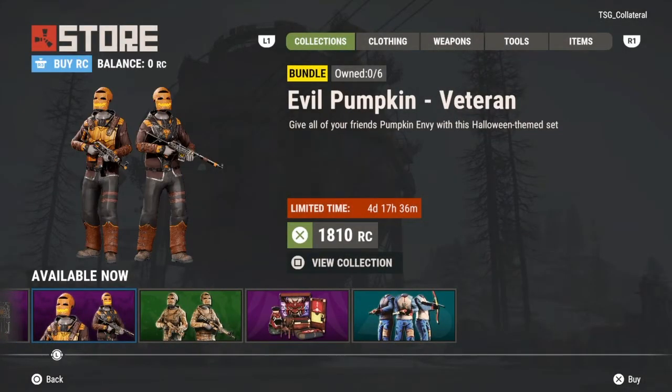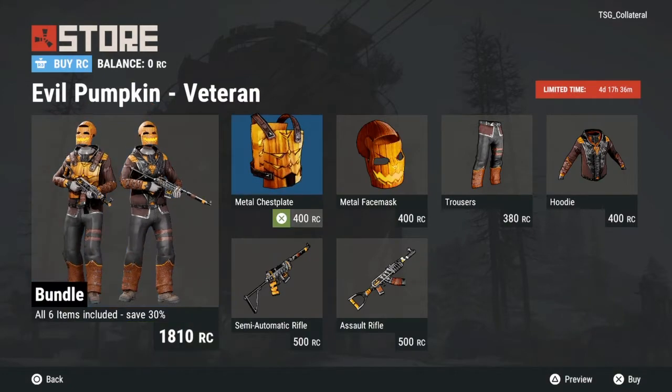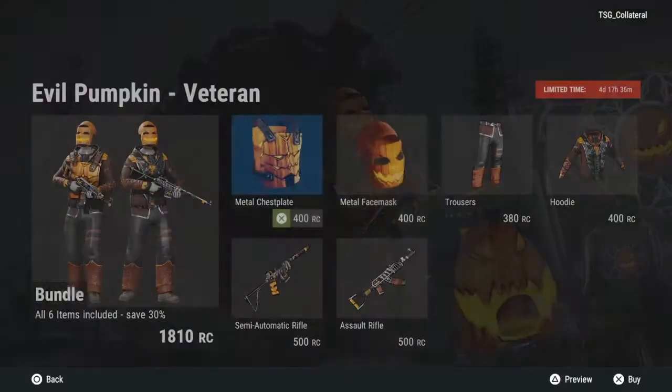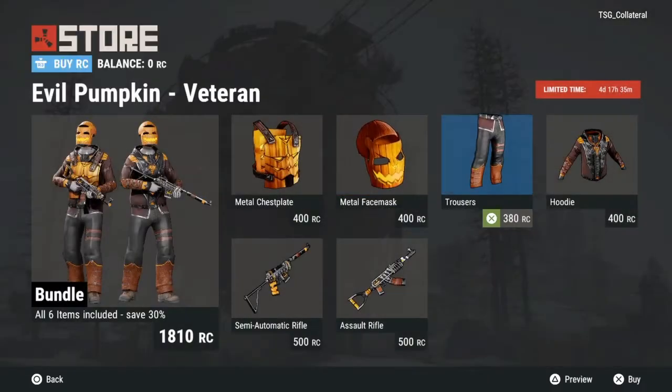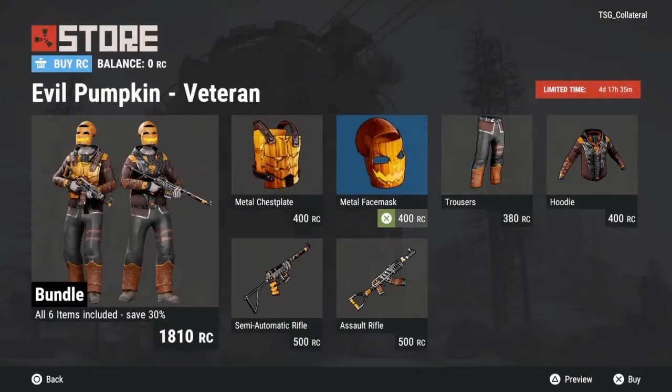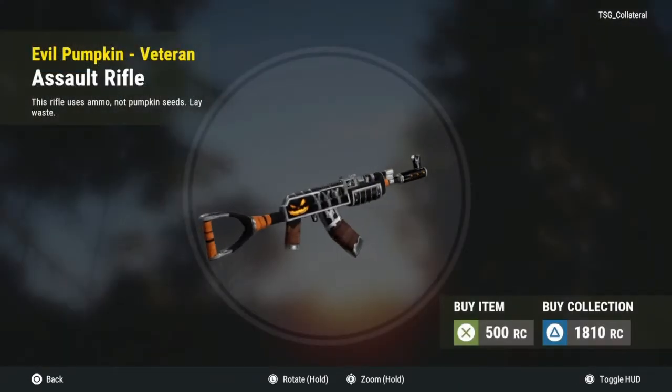Then we have the Evil Pumpkin Veteran set — the chest plate looks sick, the pants even look cool, so does the hoodie. Pretty much all of it looks sick. The AK skin looks dope too.